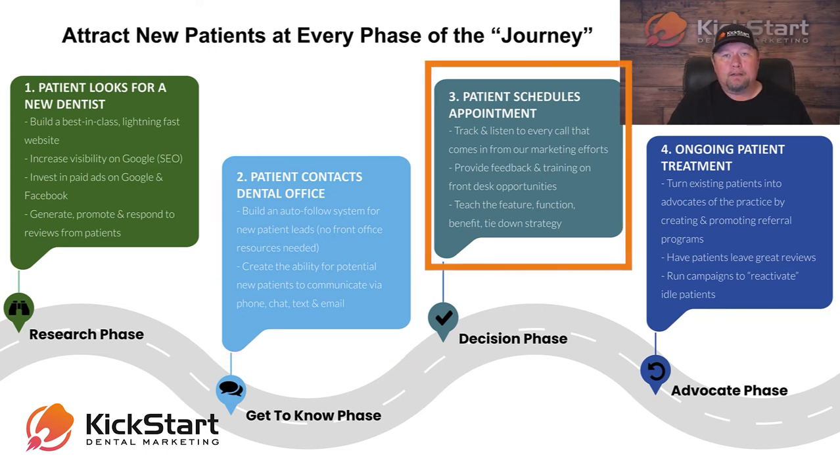In phase three, this is when the patient is actually going to schedule the appointment. So we want to track and listen to every phone call that comes in from our campaign. Now don't worry — we are 100% HIPAA compliant, so everything we do in all of our systems is HIPAA compliant. I do have a team that does nothing but listen to these phone calls, and they will actually provide feedback to you on ways your front desk could potentially answer cold leads a little bit better.